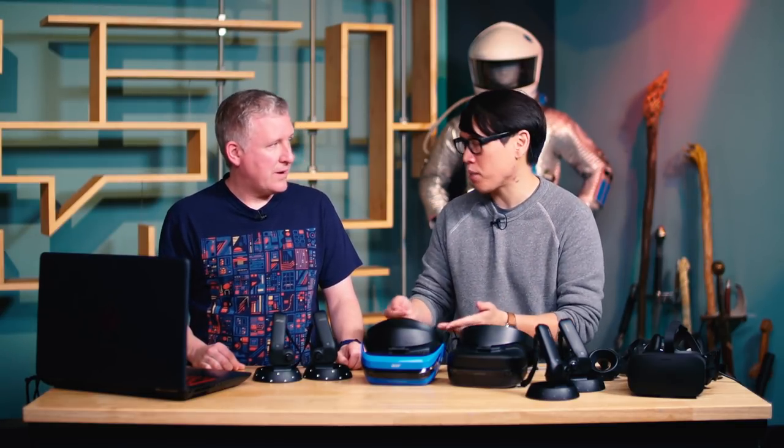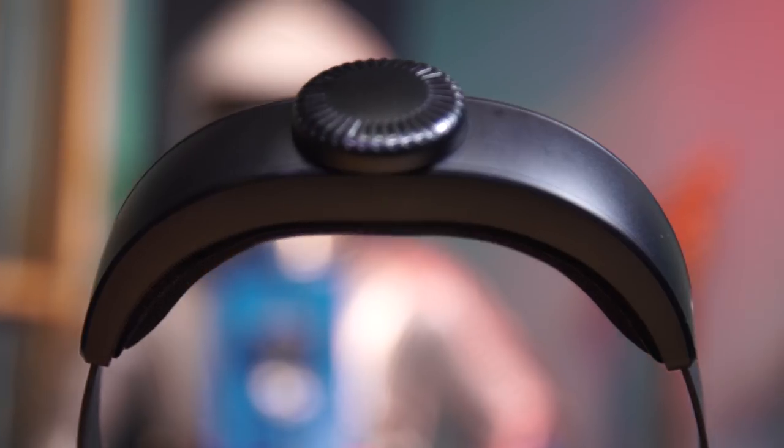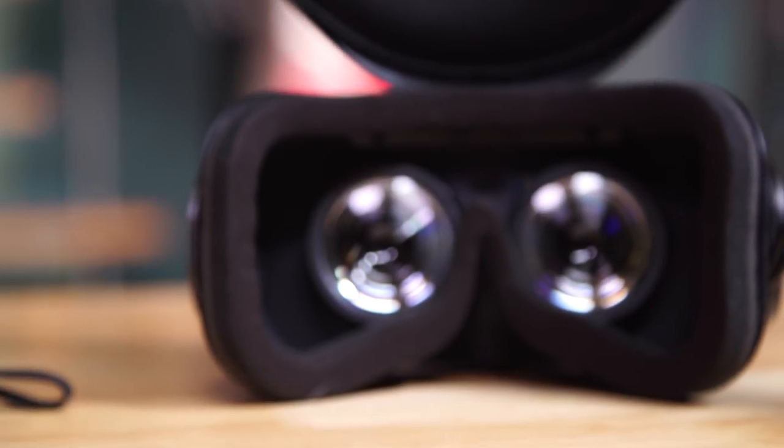Putting the Acer or Lenovo headset close to your face, the experience is identical. These headsets require plug-in headphones and have the same type of head strap. They have the exact same controllers. The only outlier is the Samsung headset, which costs $50 more at $500. It has integrated audio, an integrated microphone, a slightly higher resolution screen, and an OLED screen, whereas the others are all LCD.